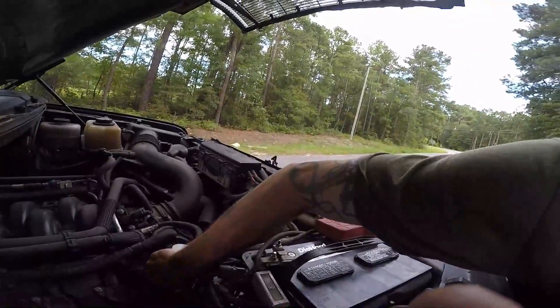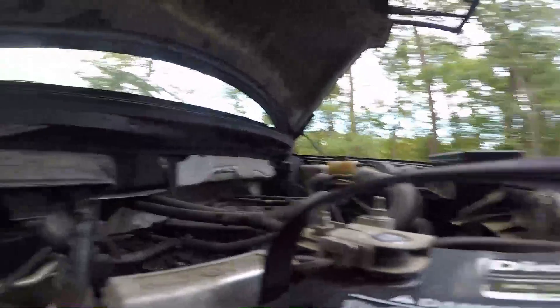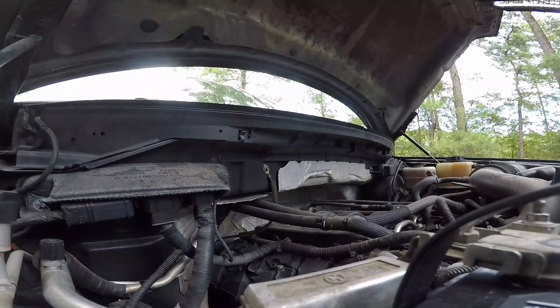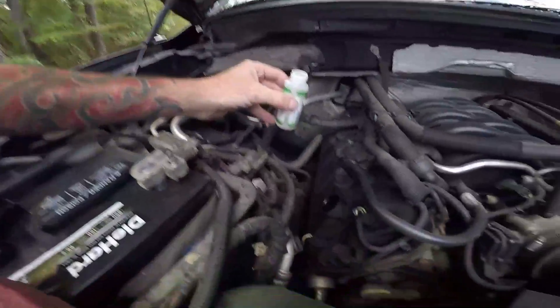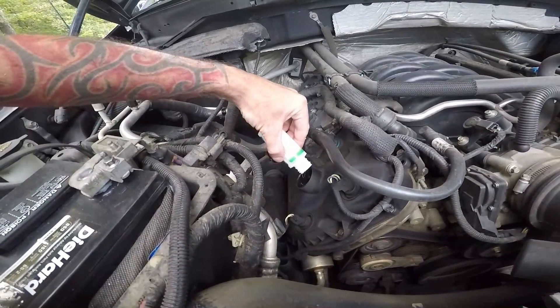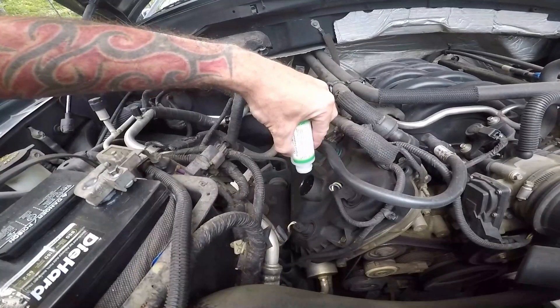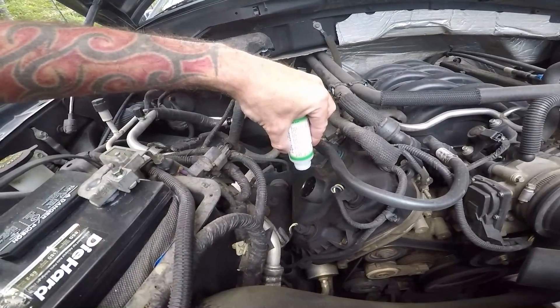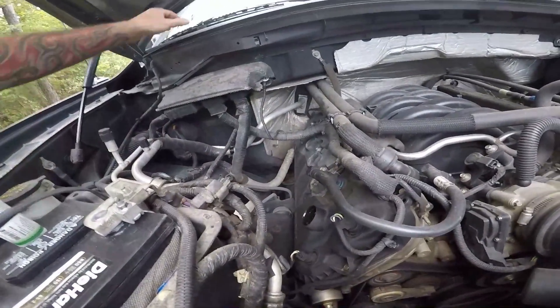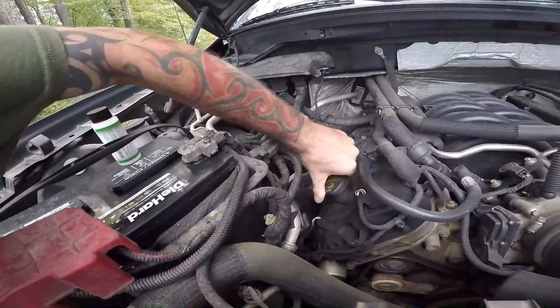As you can see, I have a 5.0 in my truck. So the treatment is in there now. I'm just going to start it and let it run.